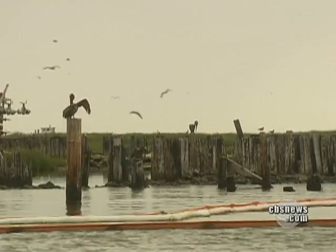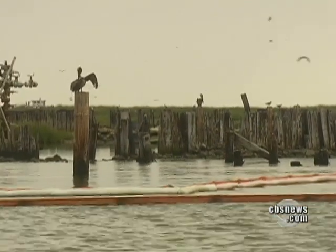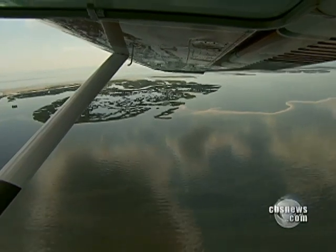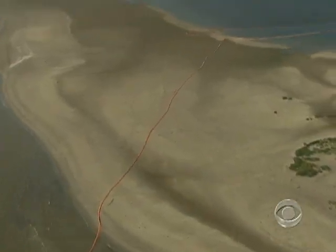As BP burned off more oil today, environmentalists worry about the unseen damage — all the marine life that swims near the surface. And with another 200,000 gallons pouring into the Gulf, it's like battling a new oil spill every day.